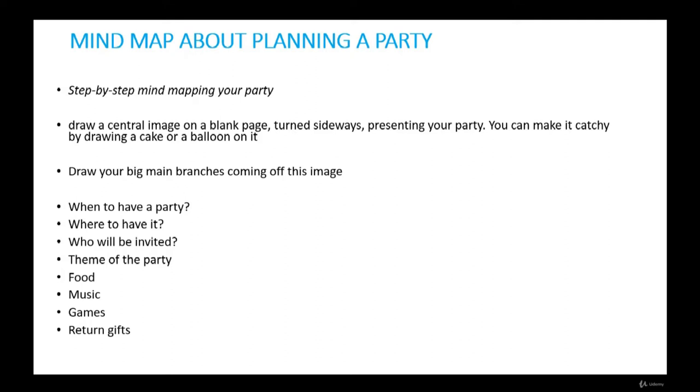Here is a mind map presenting some of the possibilities and options. You can map out your own perfect party step by step. First, draw a central image on a blank page turned sideways representing your party — you can make it catchy by drawing a cake on it. Second, draw your big main branches coming off this image. These branches may give you the answers to: when to have the party, where to have it, who will be invited, theme, food, music, games, and return gifts. Draw each branch in a different color to make it stand out.